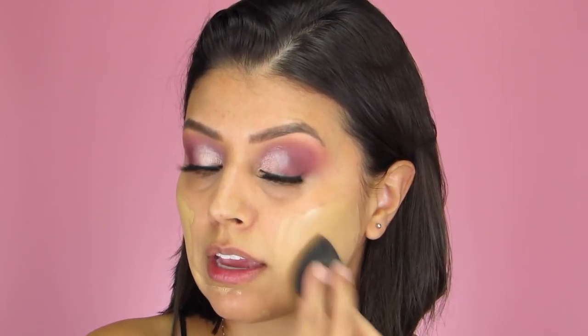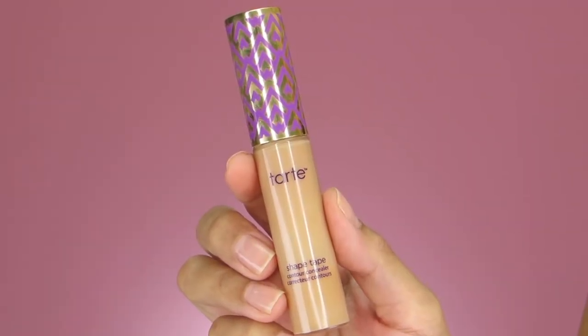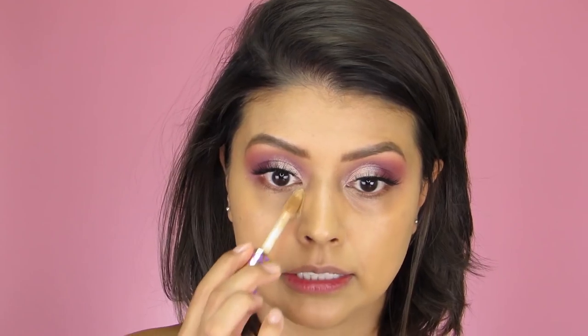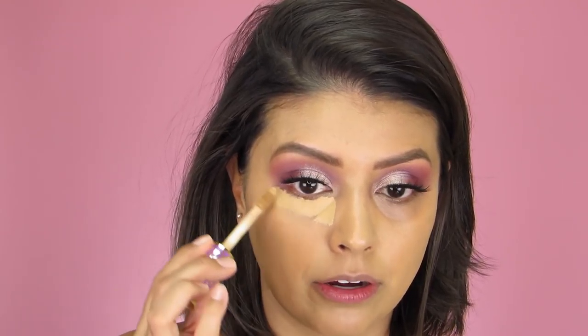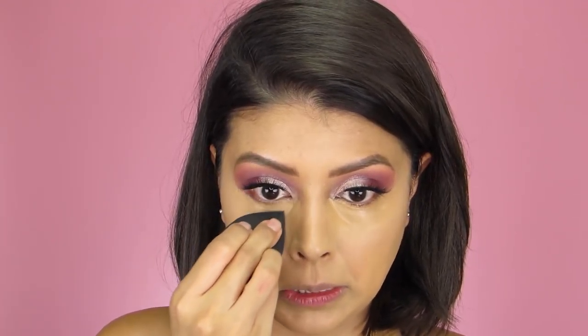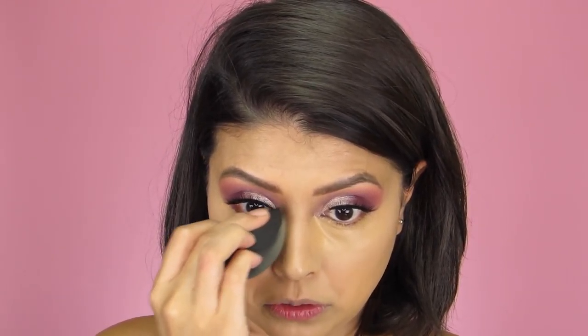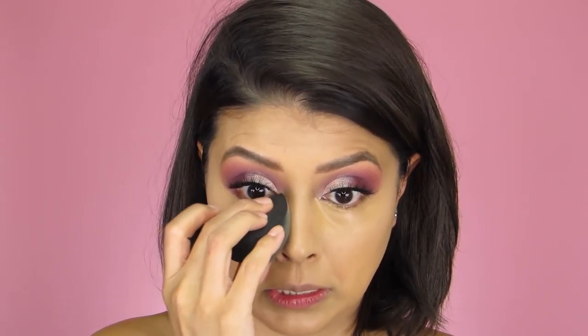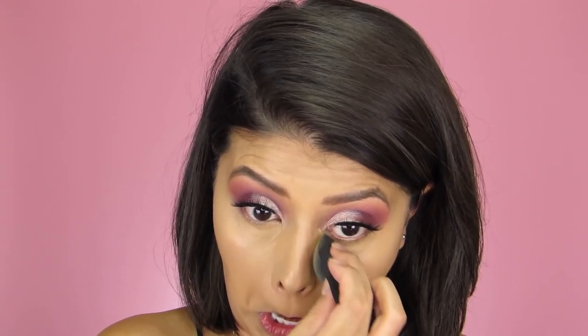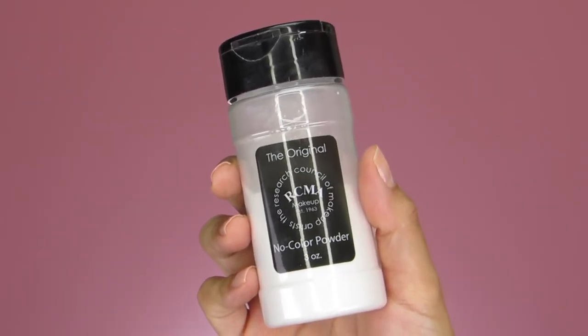I blend the foundation out into the skin using my 3D blender. Moving on to concealer, I'm grabbing my Tarte Shape Tape and applying it in a triangle shape underneath the eyes. I love this sponge because it gets really deep into the inner corner and I don't have to struggle blending that section. Then taking the same sponge, I grab a little bit of my RCMA No Color Loose Powder and set the under-eye area.